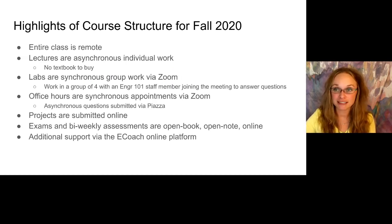The highlights of how we're going to teach for the fall are these. The entire class is going to be remote, so no matter where you are in the world you'll be able to fully participate. The lectures are going to be asynchronous individual work. There's no textbook to buy — everything will be provided to you via these interactive lecture worksheets that we're putting together.